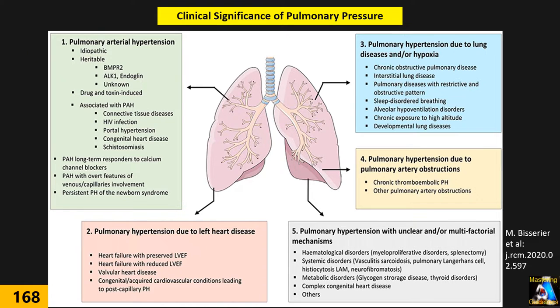In other words, measuring pulmonary pressure is very important and we have to make it a routine — just like systemic blood pressure, we have to measure pulmonary arterial systolic and diastolic pressure in every patient.